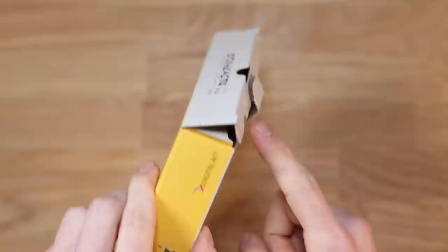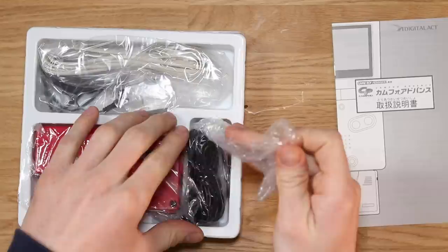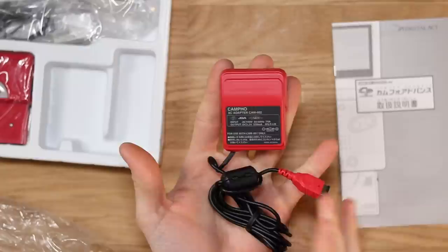Look at that — that cardboard is so rigid, it's never been opened before. So let's take a look at what we have inside the box. We've got a manual here, which is very nice. We've got a red charger. Now that is unique.